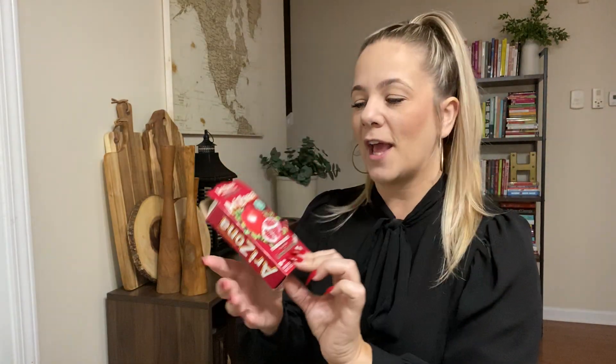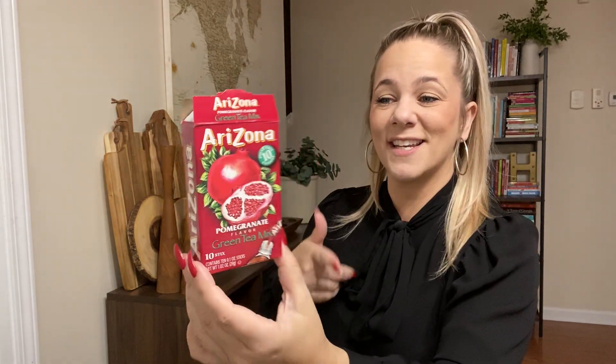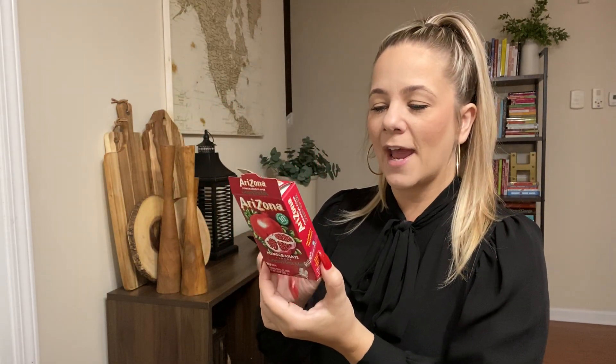These are one of my favorites — the Arizona pomegranate drink mix. I actually just hauled this the other day. The kids love it — it comes with 10 sticks and this only has two carbs and 10 calories. So that's a good thing to keep at work or at home for your kids to mix in their water bottles.